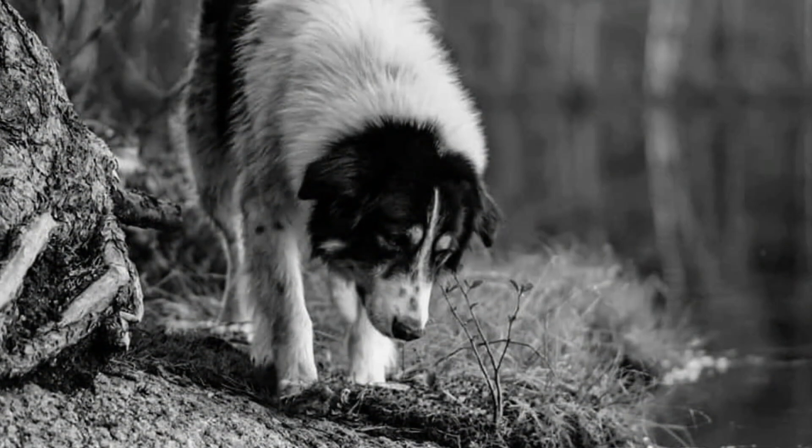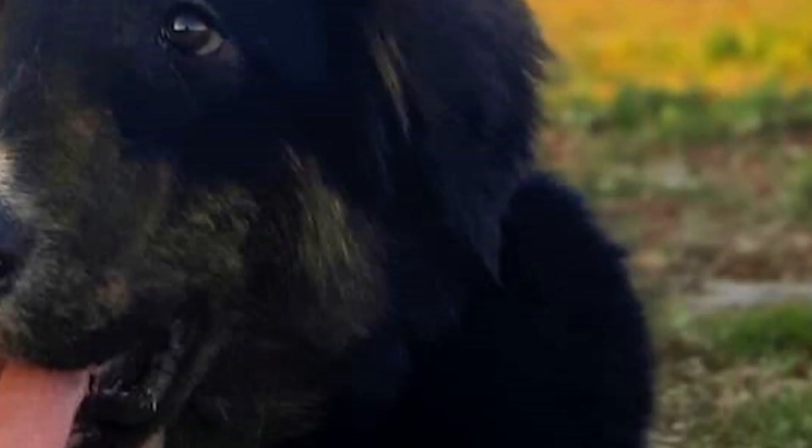The Aidi, or Atlas Mountain Dog, is an ancient Berber dog breed from North Africa. In this video, I will tell you all you need to know about the Atlas Mountain Dog.